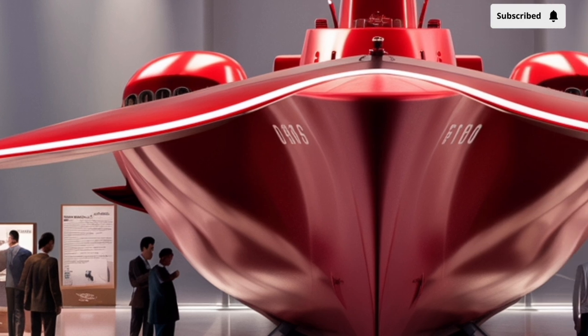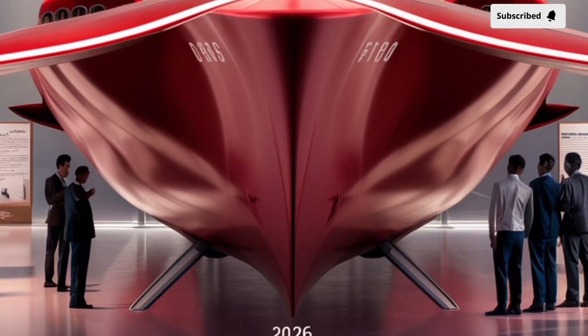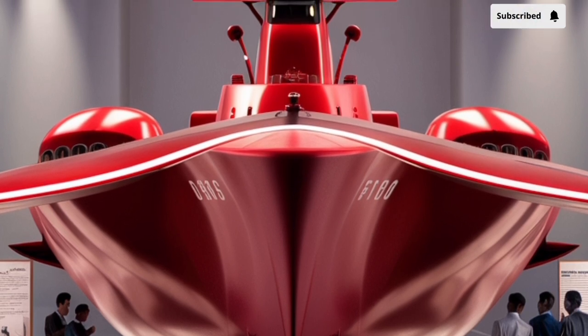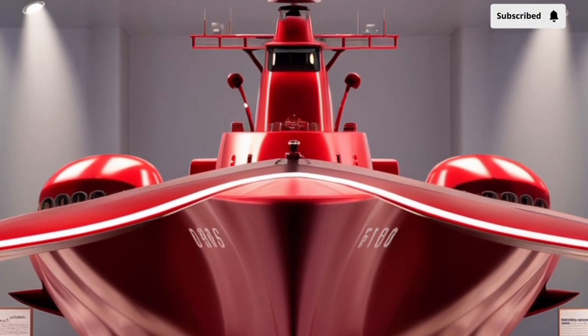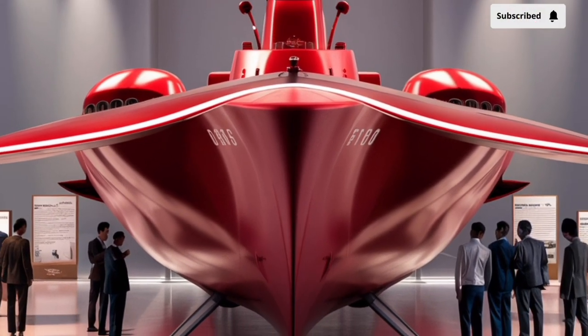Built by Hyundai Heavy Industries (HHI) of South Korea, the ship is based on the HDF-2600 frigate design, which is a derivative of South Korea's Incheon-class frigates. But make no mistake — this vessel isn't just another warship. It's a powerful, smart, and versatile destroyer-frigate that can perform multiple missions across air, surface, and underwater domains.